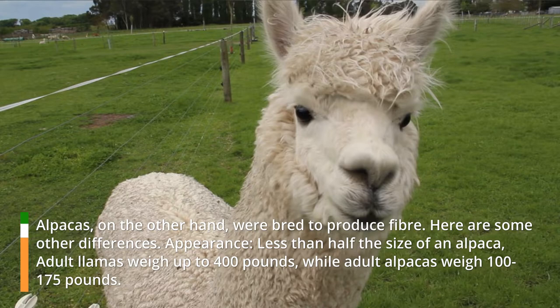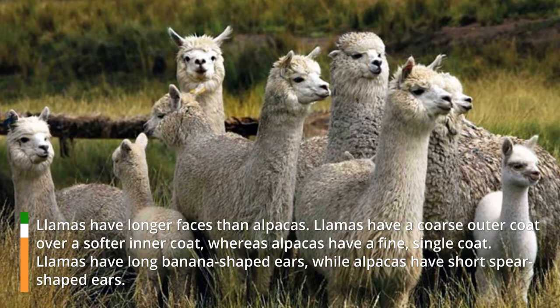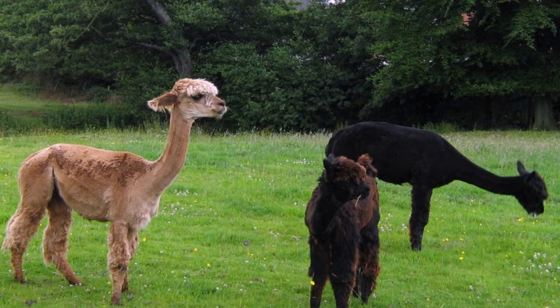Appearance: Adult llamas weigh up to 400 pounds, while adult alpacas weigh only 100 to 175 pounds — less than half the size of a llama. Llamas have longer faces than alpacas. Llamas have a coarse outer coat over a softer inner coat, whereas alpacas have a fine, single coat. Llamas have long banana-shaped ears, while alpacas have short spear-shaped ears.